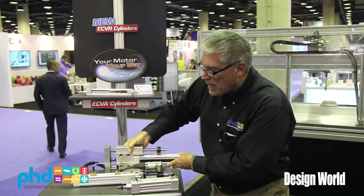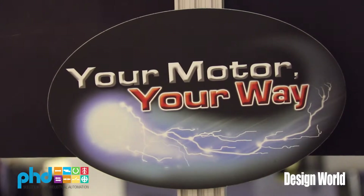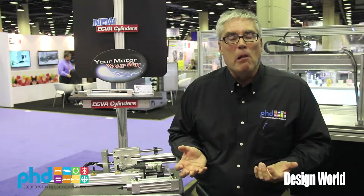One of the advantages that PhD Plus has in the electric actuator market is the fact that we allow the customer to put whatever motor they want on there — we refer to that as 'your motor your way.' We have sizing and selection software to allow them to size the motor properly, and once they've done that they can apply that motor to the unit. We provide all the mounting attachments and everything to make it easy.